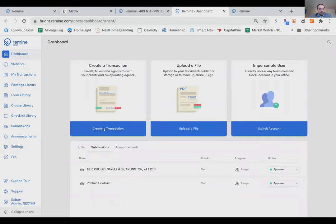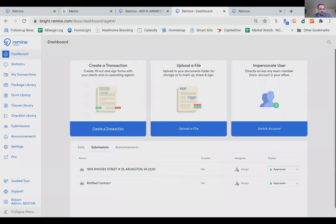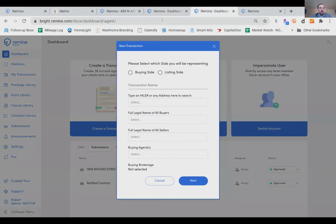I'd like to create a transaction now. You can click 'create a transaction' from the dashboard or from inside an actual MLS listing — both open the same window. When you create it from a listing you created in Remind, the property details are already pre-populated. The only thing I need to add are the full legal names of the buyers.